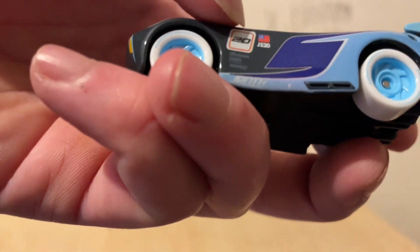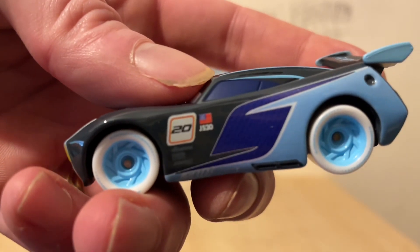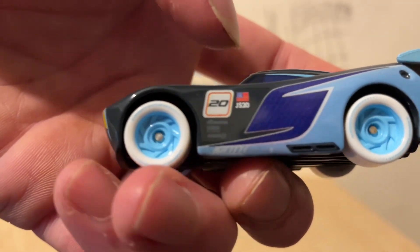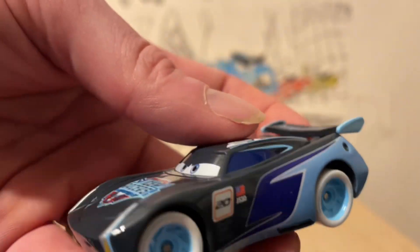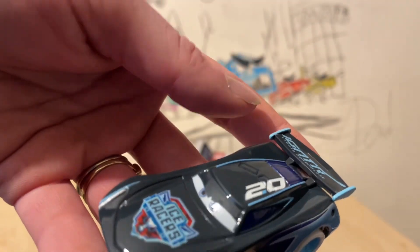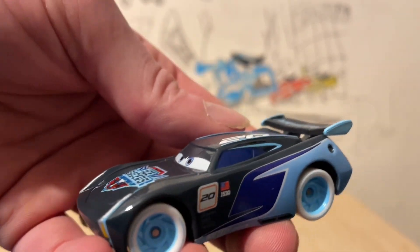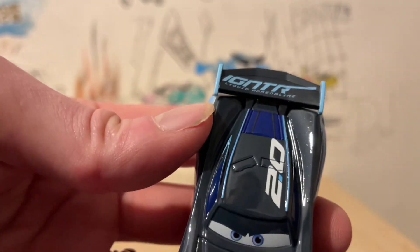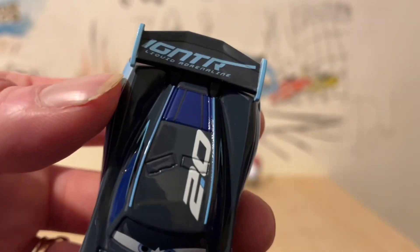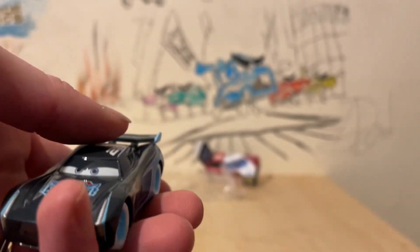It's kind of a running thing — is Jackson Storm's number 20 or is it 2.0? Because he's meant to be like McQueen 2.0. But I think this kind of puts it to bed that his number is actually 20, as you can see. He does have the JS20 and the American flag. He has got these beautiful ice blue decals picking out some of his lines, and he just looks absolutely stunning. That liquid adrenaline over here looks beautiful in ice blue as well.